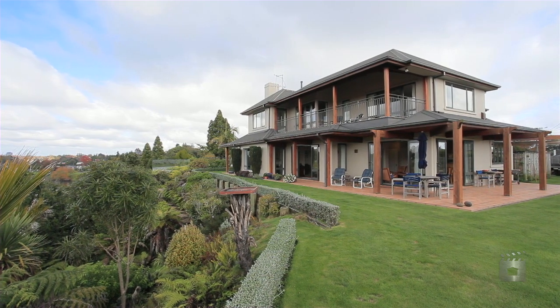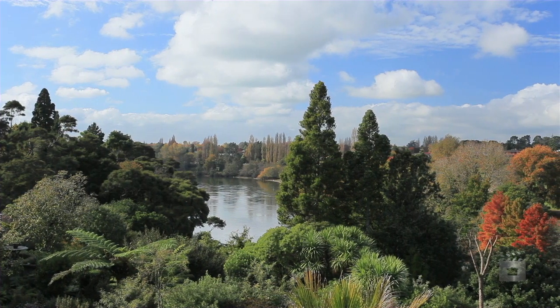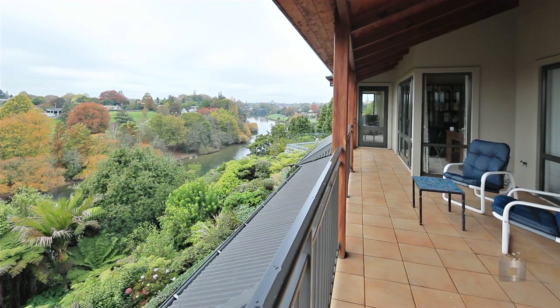St Andrews, a much sought after location, prestigiously resting on two titled sections. A magnificent 370 square metre family home, offering privacy, priceless river views and beyond.